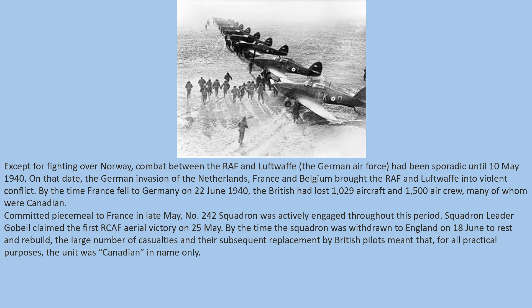Committed piecemeal to France in late May, Number 242 Squadron was actively engaged throughout this period. Squadron Leader Gobeil claimed the first RCAF aerial victory on 25th May. By the time the squadron was withdrawn to England on 18th June to rest and rebuild, the number of casualties and their subsequent replacement by British pilots meant that, for all practical purposes, the unit was Canadian in name only.